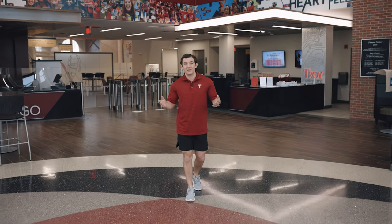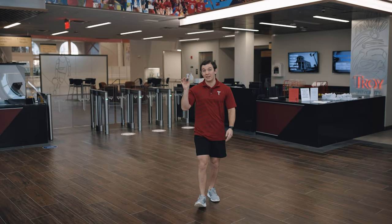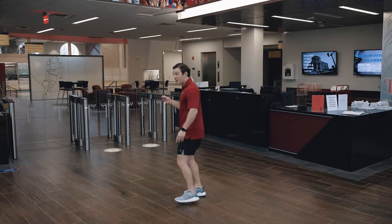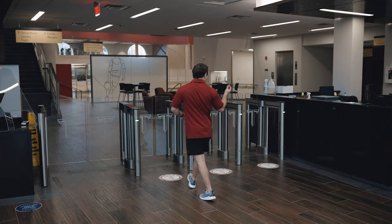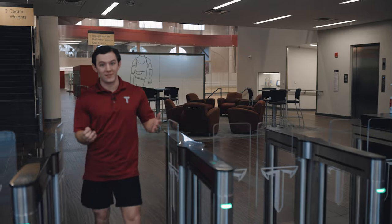When you come into the fitness center you'll be greeted by great staff. To enter the facility you'll need a key fob. You'll walk up to these turnstiles, place your key fob on the pad, and you'll be able to enter the facility.